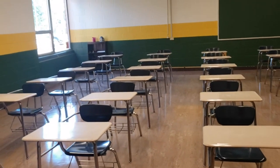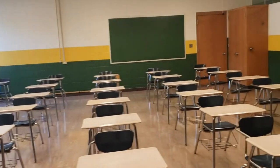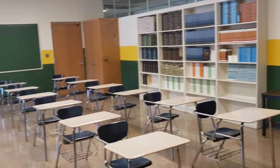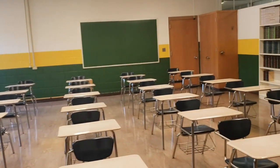Welcome everyone. I'd like to take a moment to show you our classroom setup for the 2020-21 school year. As you can see, we removed all unnecessary furniture to maximize square footage, which allows for more social distancing. Additionally, desks and chairs will be sanitized between each class.